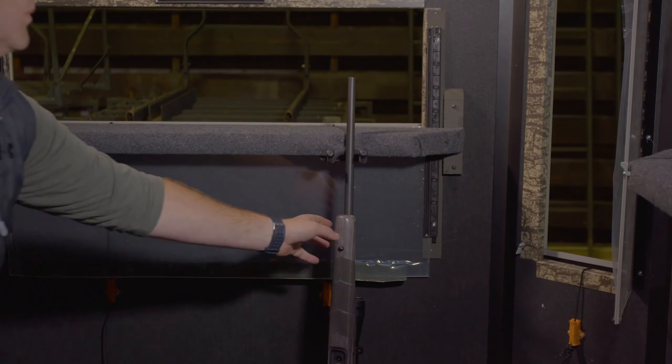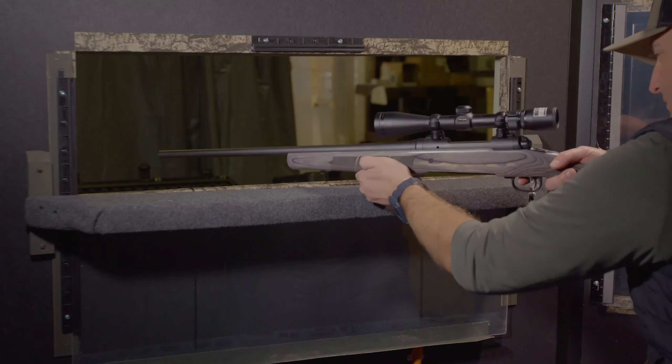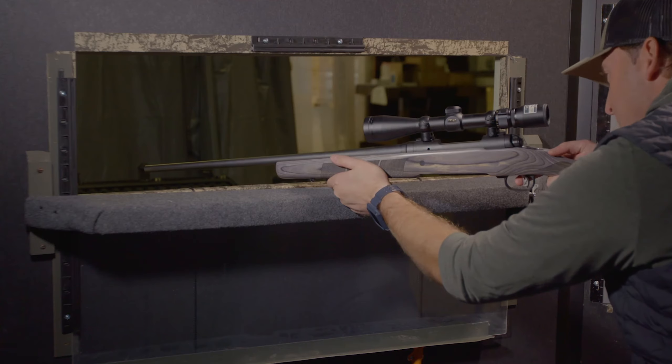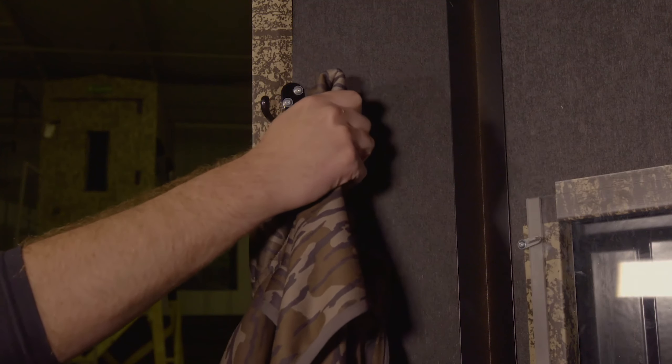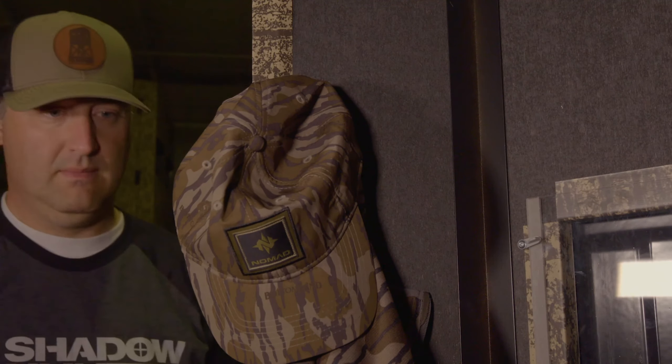One weapon holder for safe and easy placement of your firearm or crossbow while getting settled into the blind, or to keep stress off your hands and arms while waiting for your target to appear. Double coat hook located by the door frame for hanging jackets once comfortably seated inside the blind.